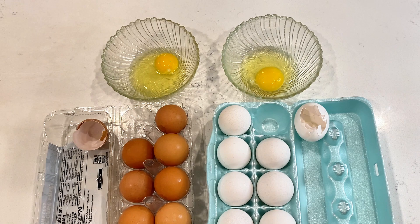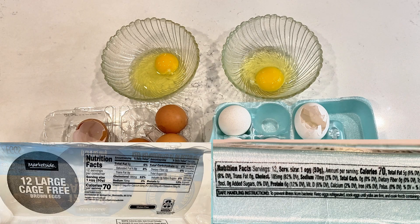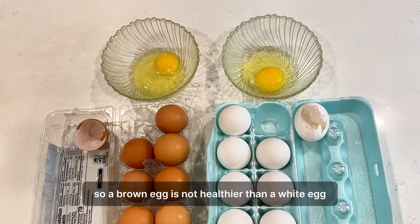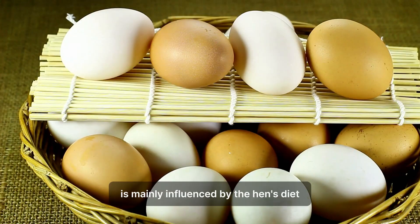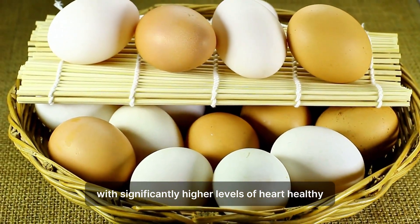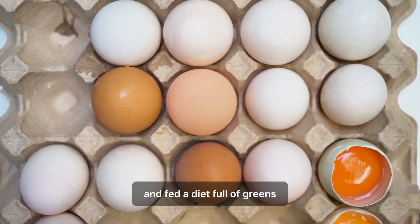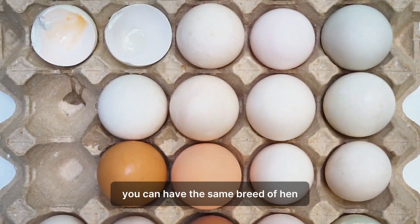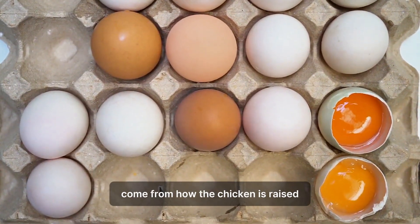Let's move to the nutrition. If you place the nutrition labels from a brown egg carton and a white egg carton side by side, they read like a copy-paste job — around 6 grams of protein, 5 grams of fat, and 70 calories per egg. So a brown egg is not healthier than a white egg. Rather, the nutritional composition of an egg is mainly influenced by the hen's diet. A hen fed a diet rich in flaxseed and fish oil will produce eggs with significantly higher levels of heart-healthy omega-3 fatty acids. A hen that gets to peck around for bugs and eat greens will have a yolk that's a much deeper shade of orange, packed with carotenoids. The real differences in nutrition come from how the chicken is raised, not the egg color.